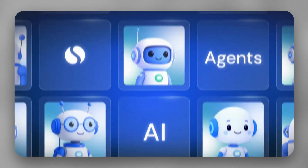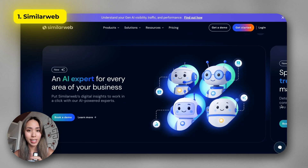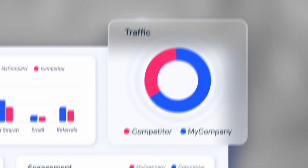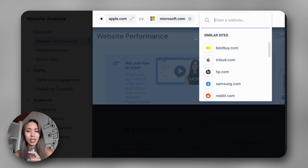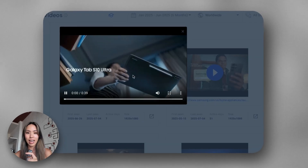First on my list is SimilarWeb. This is hands down one of the most powerful AI platforms for digital marketing. If you run a business without this, you're most likely going to lose to your competitors, because this platform allows you to literally dig into all of your competitors' marketing strategies. Just enter yours and your competitors' websites on SimilarWeb and you can dig through every paid video ad your competitors are running, see exactly how much they're spending, how efficient their ads are, and even their messaging.